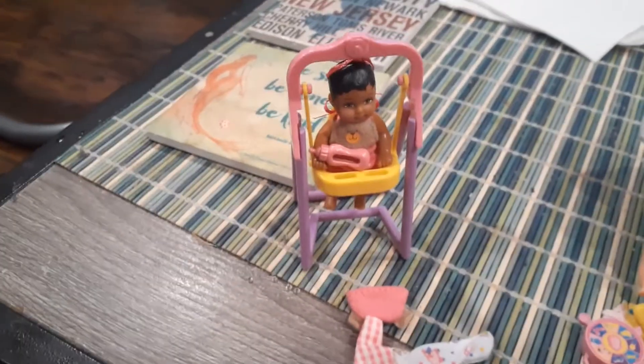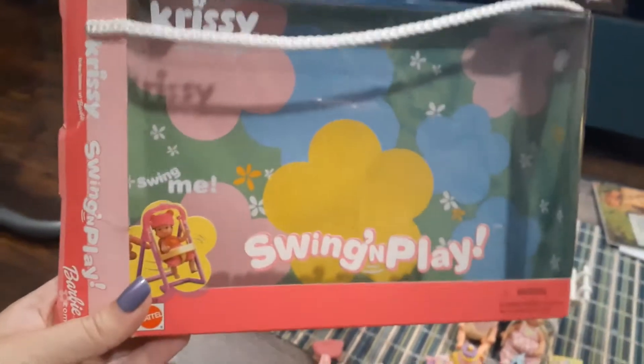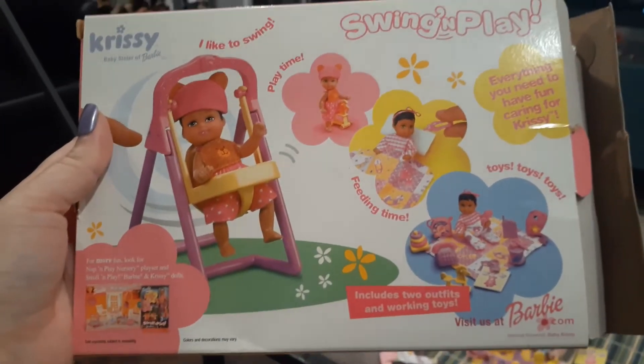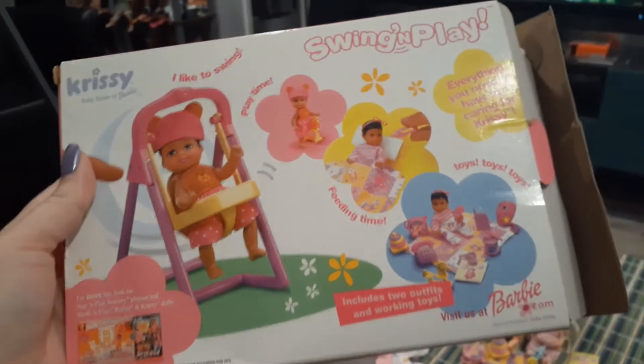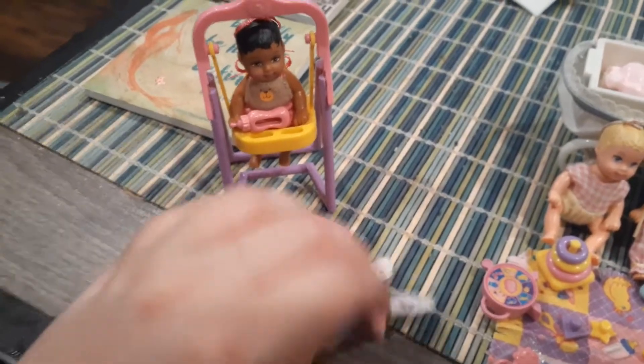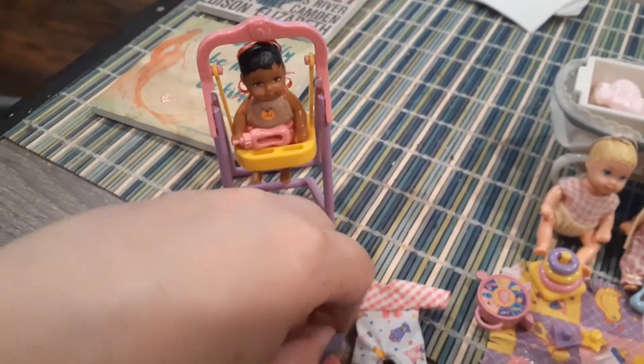This is called the Swing and Play play set, and I still have the box that it came in because I don't know if I'll be throwing it out or not. It's good for storing things, especially if I go outside and do photo shoots with them. She's really cute and for now I'm holding onto it. In this set she came with this little swing, which is really sweet.